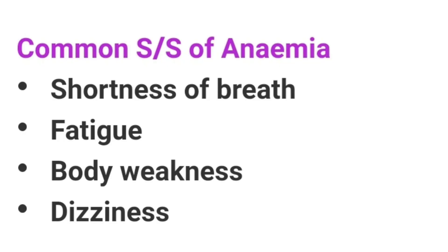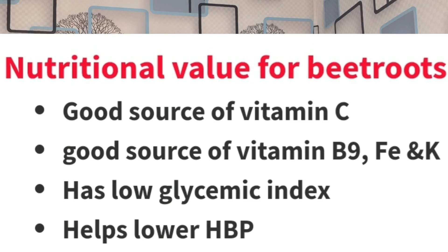Low hemoglobin levels can lead to anemia. Some of the signs and symptoms of anemia are dizziness, shortness of breath, fatigue, and weakness, among others. Now, for the juice ingredients: beetroots are a good source of vitamin C, folate, iron, and potassium. Vitamin C, as I explained, is very necessary in the absorption of iron.